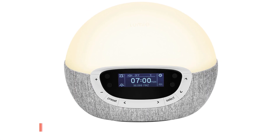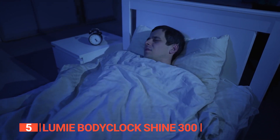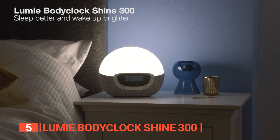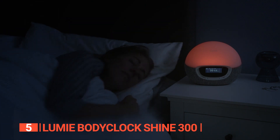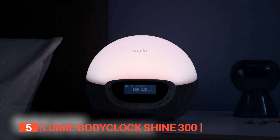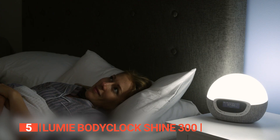The fifth product on this list is the Lumie Bodyclock Shine 300. Do you find it difficult to fall asleep or wake up feeling refreshed? If so, the Lumie Bodyclock Shine 300 can be the perfect solution for you. This sleep sound machine not only produces a restful white noise to help you drift off at night, but also simulates a natural sunrise in the morning, gradually brightening your room to mimic the rising sun.